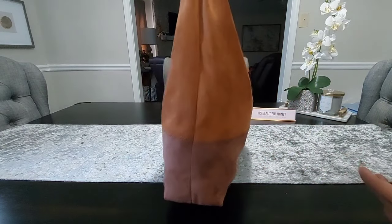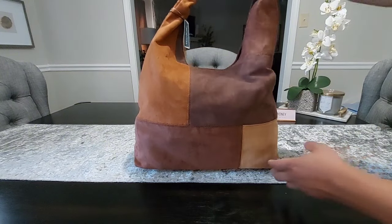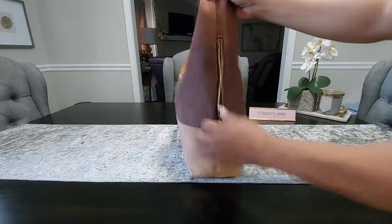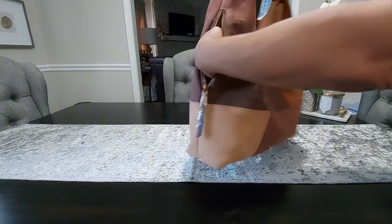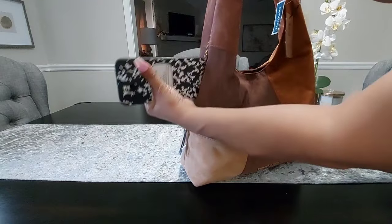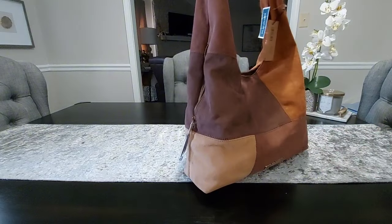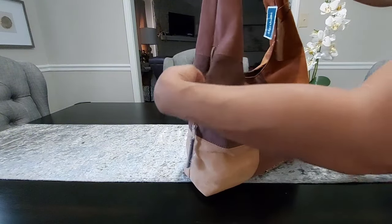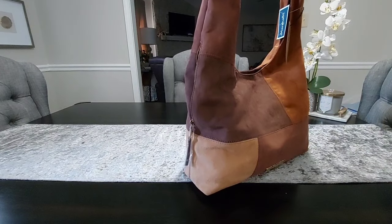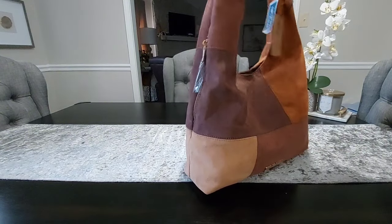Let me give you a look around the outside — there is the back. I love the patchwork on here, the different shades of brown, and then you have a functional zipper pocket here on the side. It's pretty spacious — you could probably get your phone in there. I have an iPhone 14 Pro Max and my phone fits in there. You can use it for your frequently reached-for items: your keys, hand sanitizer, lotions, lip products — even a small card case will fit in there perfectly.